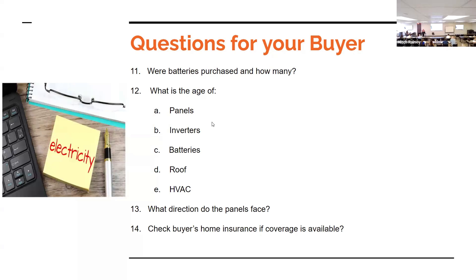For the buyer: How old are the panels, inverters, batteries, roof, and HVAC system? What direction do the panels face? When walking the property, look at what type of shade there is throughout the day. Check with the buyer's home insurance to see what coverage will be available and how it's going to affect coverage on their roof.